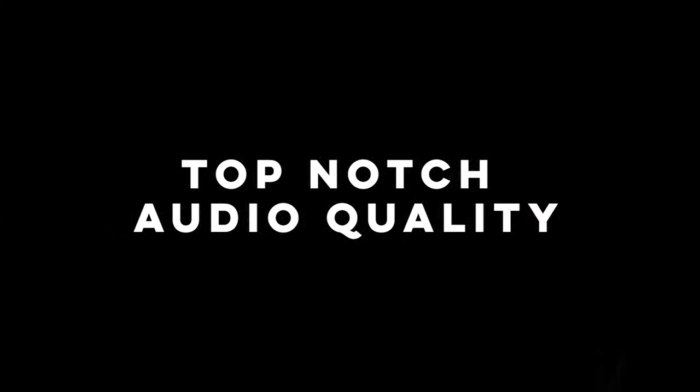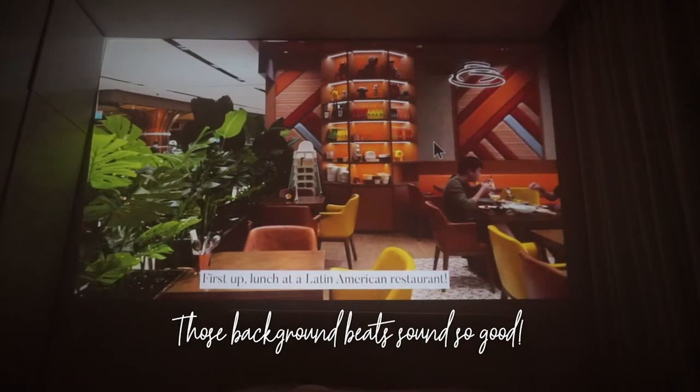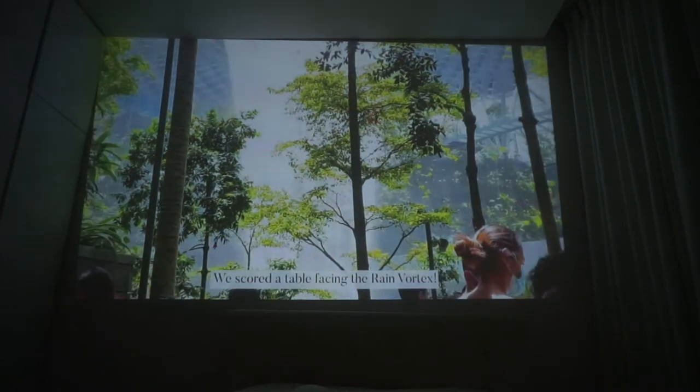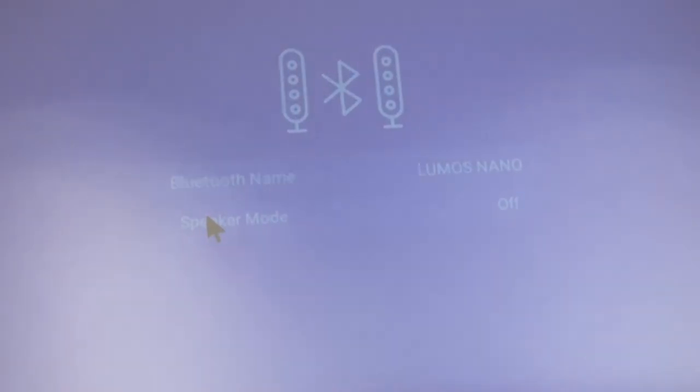Or you can use the remote control that comes with it. You might think that because it's a small projector, the sound quality is not going to be any good — I was actually pleasantly surprised. The projector is engineered with powerful Dolby audio speakers so that it creates a rich, immersive sound experience as if you're at the cinema. It's actually so good that I like to use it as a Bluetooth speaker, and that's such a win because you're paying the price of two products in one.